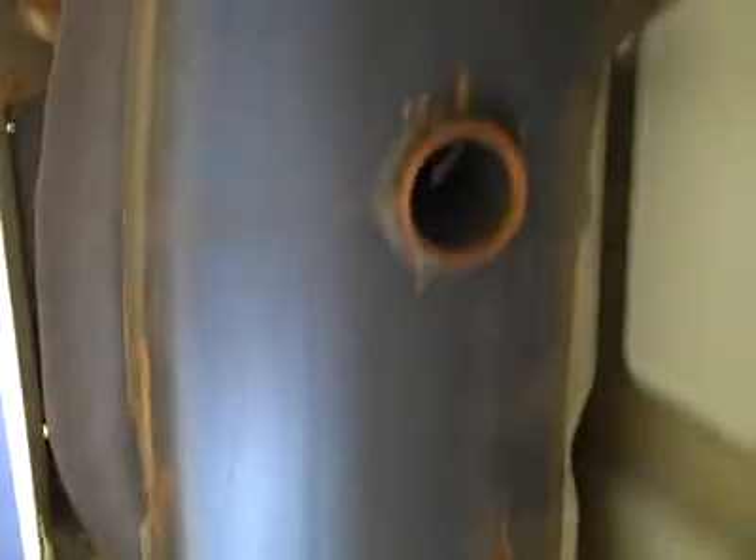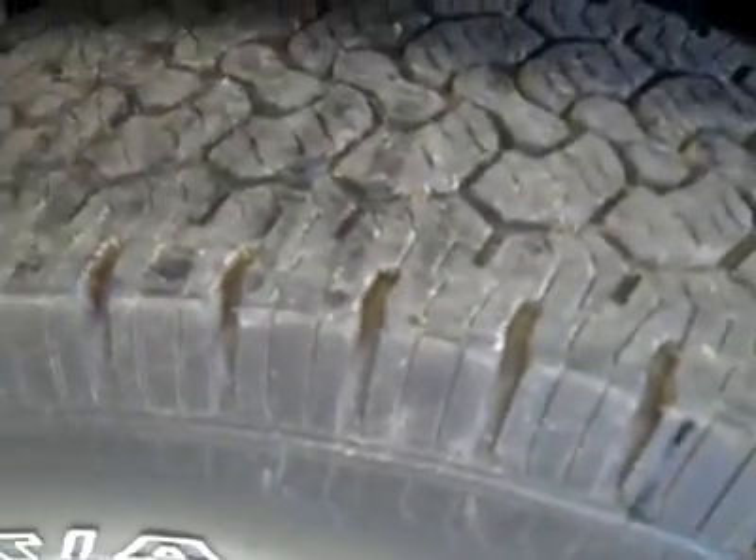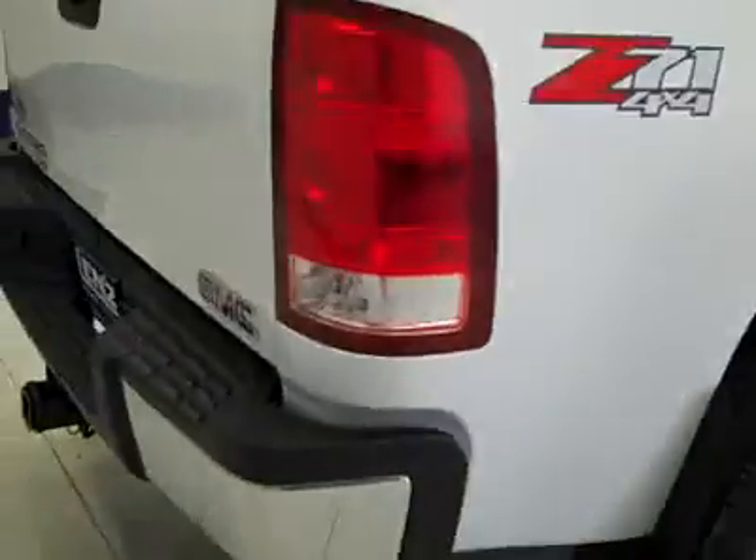Let's take a look underneath. The frame and underbody are very clean all the way back, with just a hint of corrosion in the typical areas.